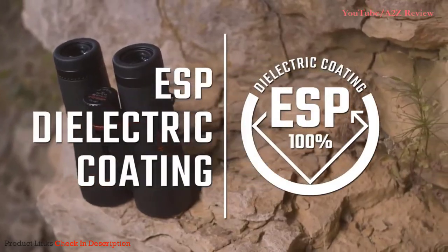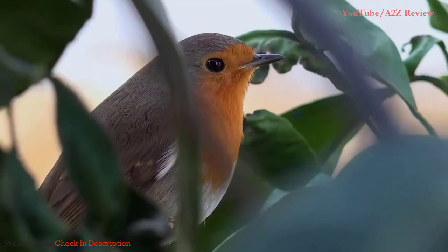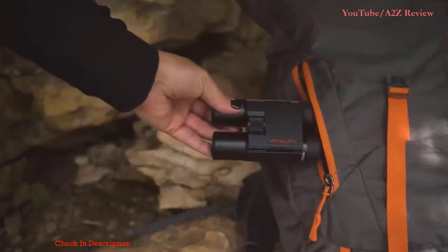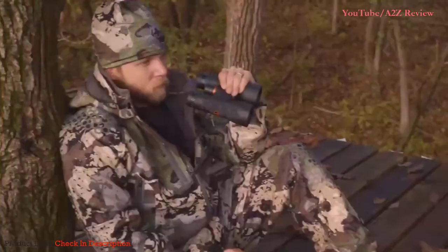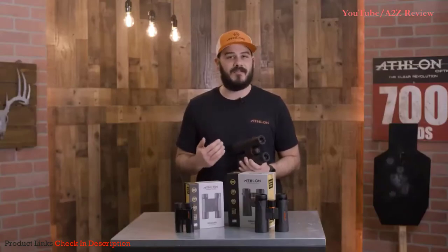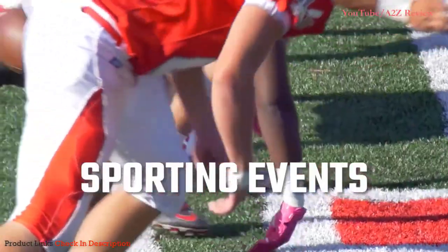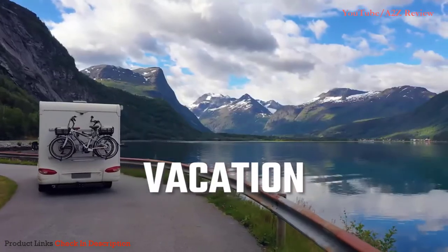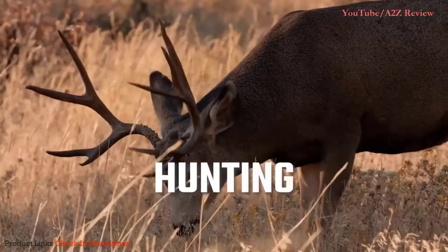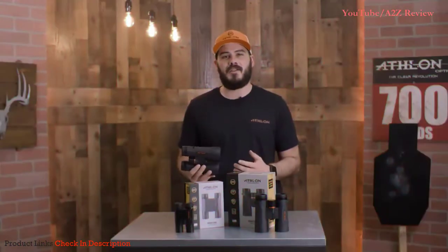The ESP dielectric coating helps transmit over 99% of light to your eye. They also have a close focus feature that'll bring things into focus as close as five feet, which makes it a great option for people wanting to look at butterflies or other insects. The Midas G2 line is also argon purged.